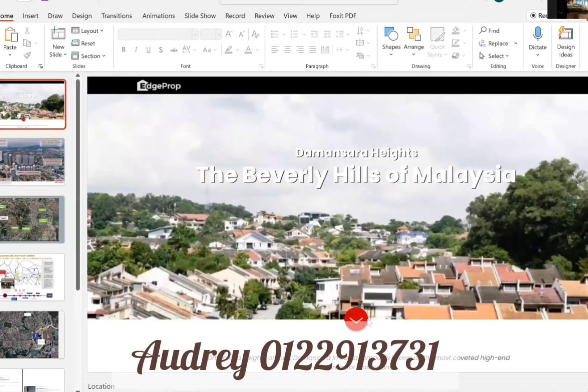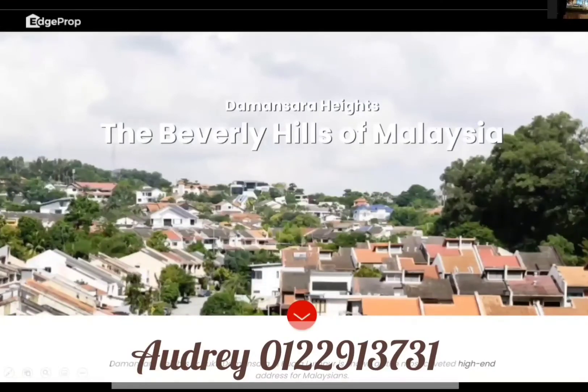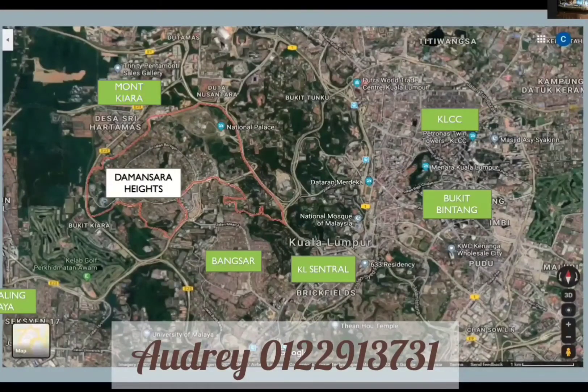Damansara Heights itself is a luxury high-end area, dubbed the Beverly Hills of Malaysia. This is where the location can get as high-end and as expensive as possible in Klang Valley. And if you look at the location itself, it is actually at the center of the whole of Klang Valley.